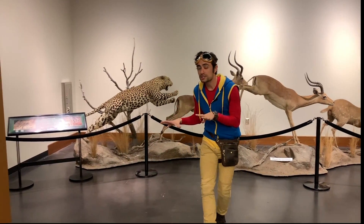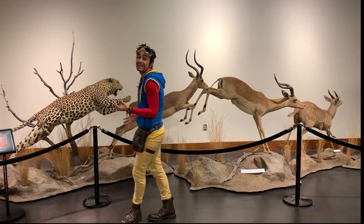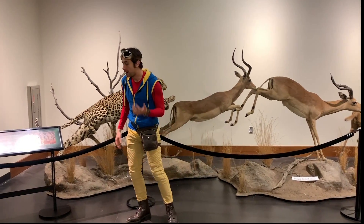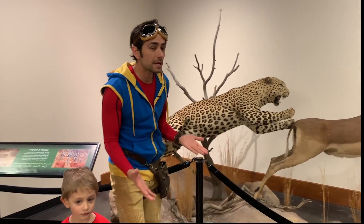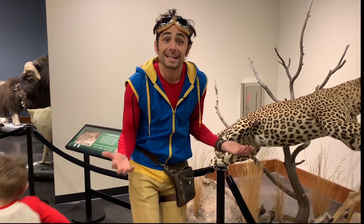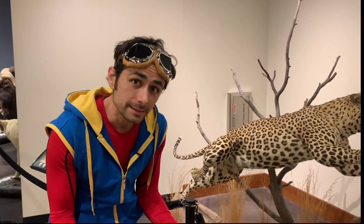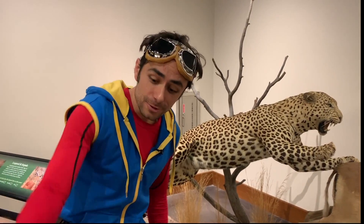Leopards, even though they're very small for some of the larger predator cats, they're very strong. Leopards look very similar to another animal called a cheetah. The way that you tell them apart is leopards have spots that are separated, and cheetahs' spots are solid. Wow, I didn't know that — but now I do, and you do too!